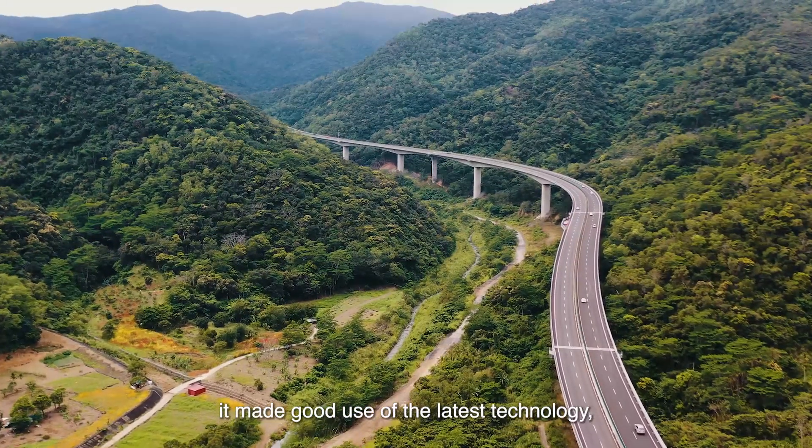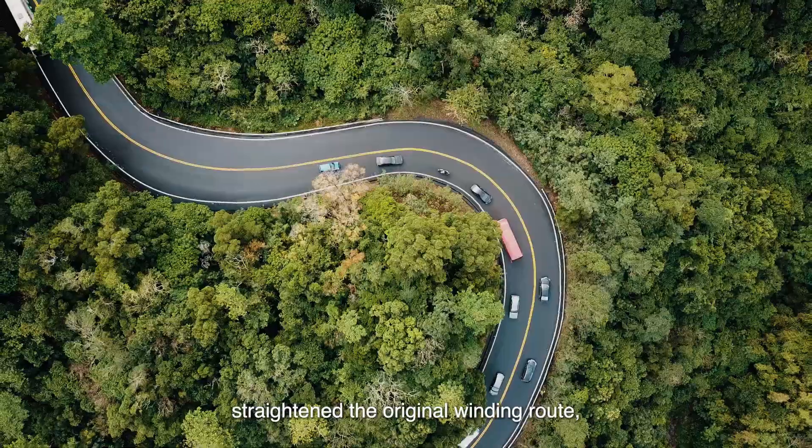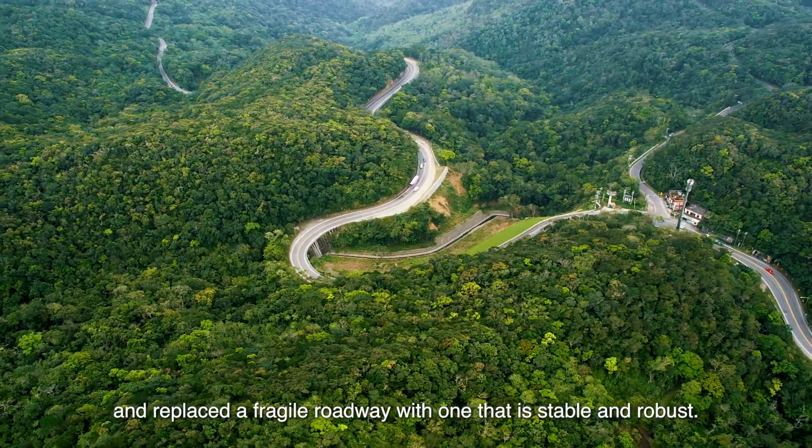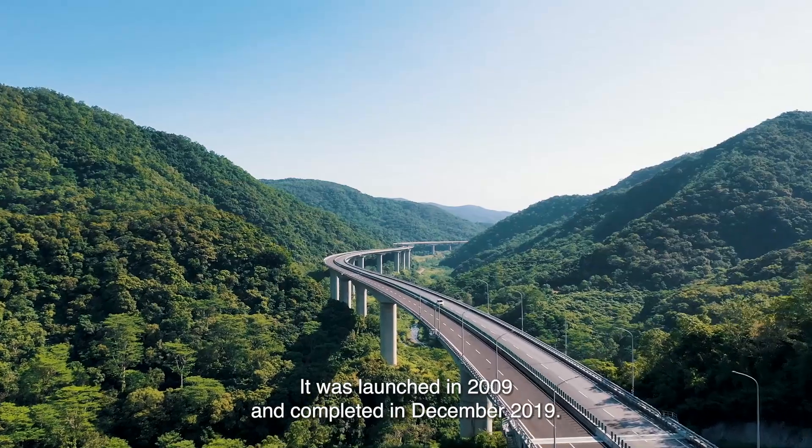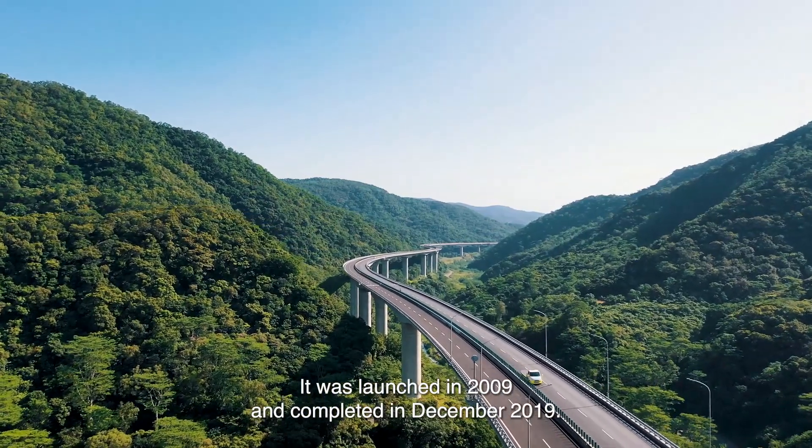It made good use of the latest technology, straightened the original winding route, and replaced a fragile roadway with one that is stable and robust. It was launched in 2009 and completed in December 2019.